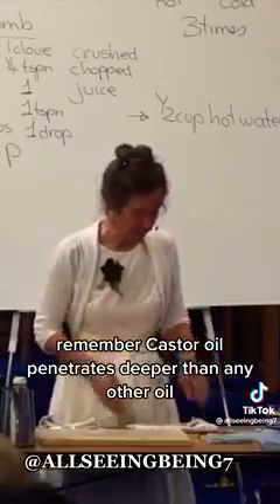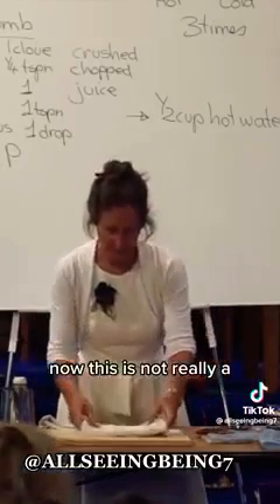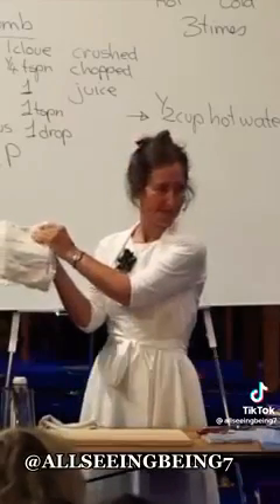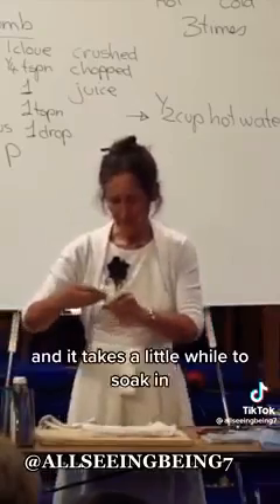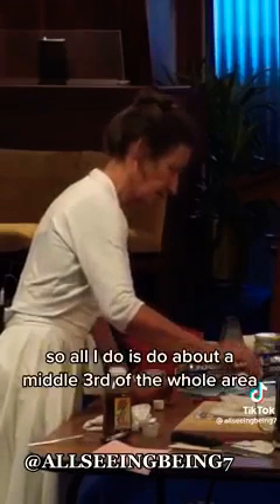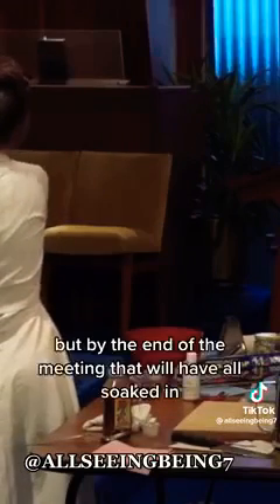Remember, castor oil penetrates deeper than any other oil. To use castor oil, you make a little pack — not really a poultice, more a compress. You can use an old tea towel or something like that, and put the castor oil on it. Castor oil is very thick and takes a little while to soak in, so just do about the middle third of the whole area. I say to people: when you're using castor oil, pour it in and don't touch it for about half an hour so it can soak in.